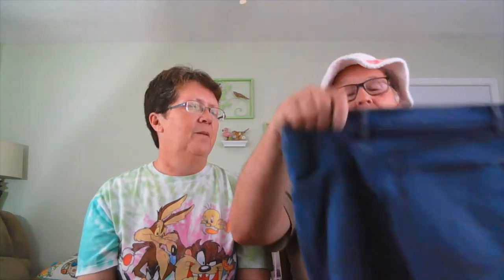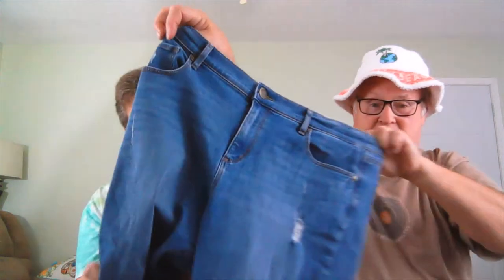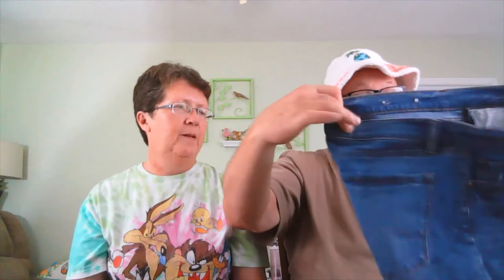How about another pair of Loft pants? Slightly distressed, high-waisted, straight legs — size 12. Good size. Loft jeans.